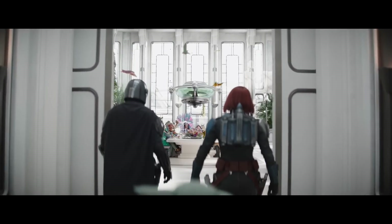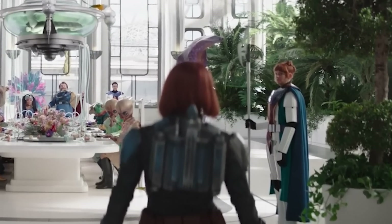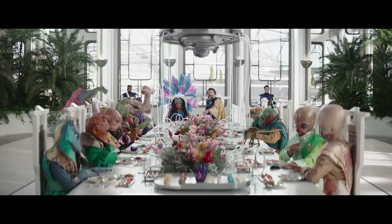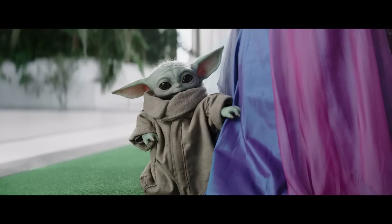I believe you can also see Bryce Dallas Howard as one of the new protectors on the right there when they first walk through the door. It's also nice that we got to see a bunch of alien species including Bith, some Ishi Tib, and of course more frog people. But what did you think of the prop making and set design in this episode?